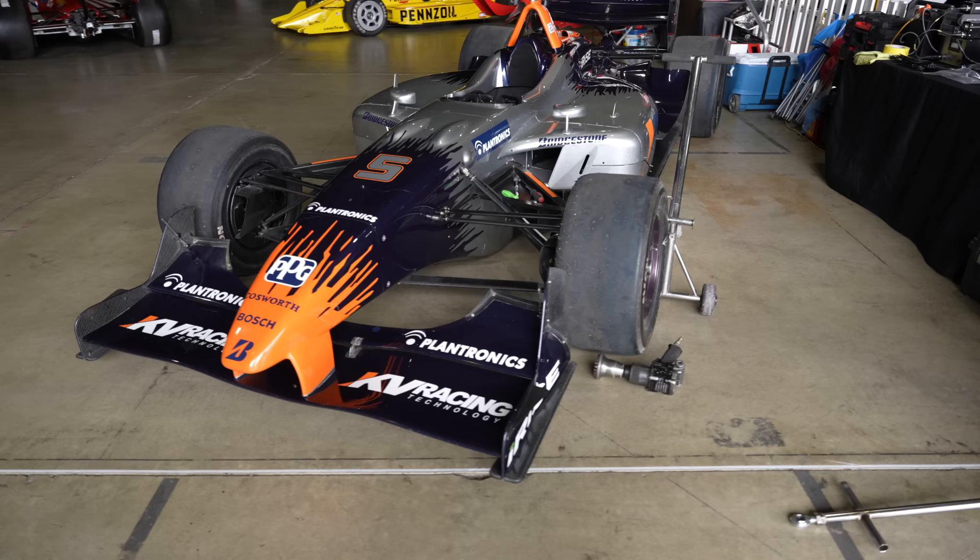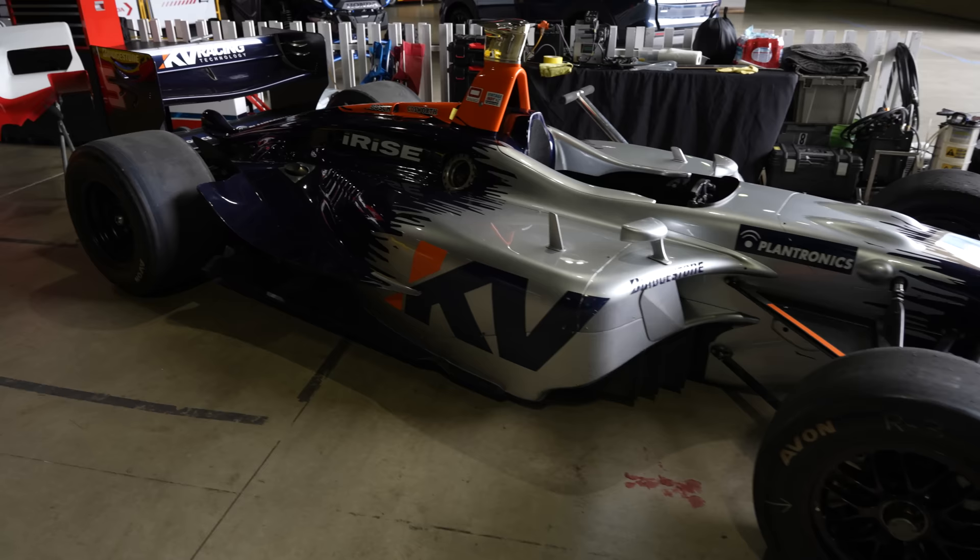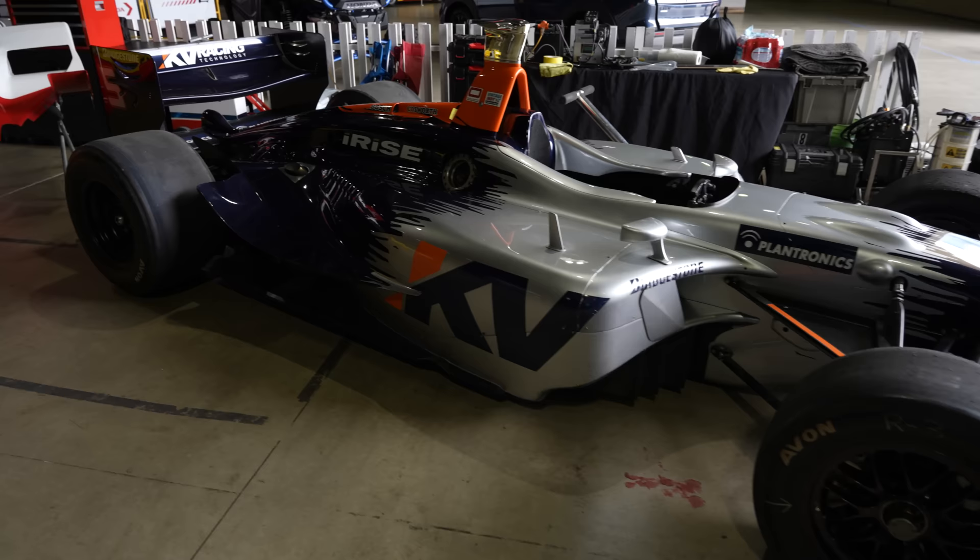Starting off with this was Oriol Servià's car, the KV Racing team. The final ever Champ Car race being held here in 2008, this Panoz DP01 chassis. Our guy Oriol finished fifth. We're hopefully going to grab him the next day or two and do a little video, talk about the car, do some reminiscing.